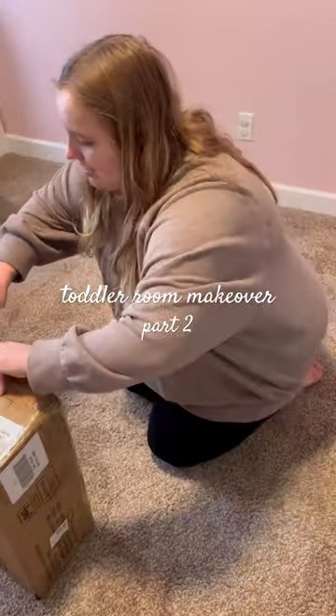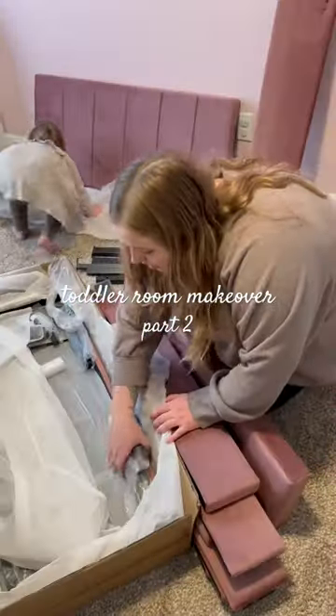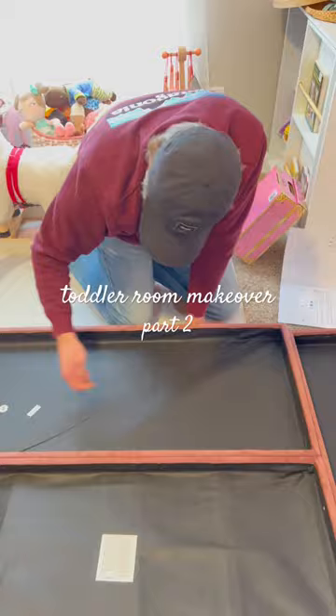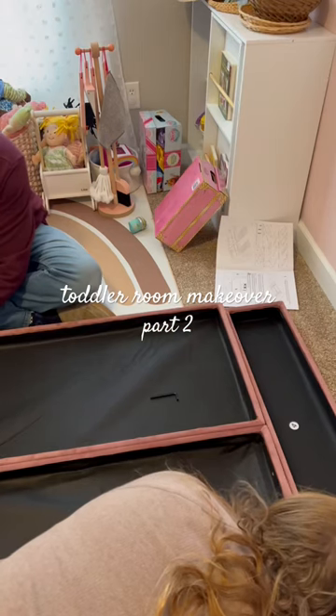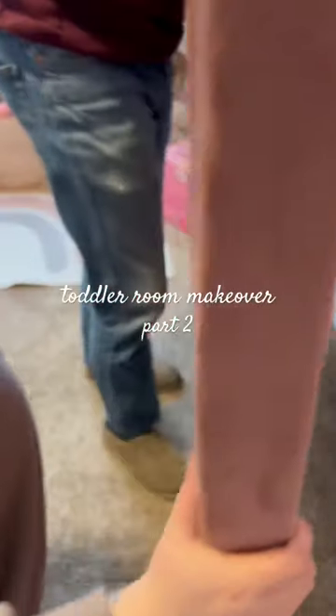So anyway, the theme of her room is going to be princesses. We are a big Disney family, so she loves all the Disney princesses, and I think any princess would love a pink bed, so we got this pink headboard that we're putting together and it is so cute.